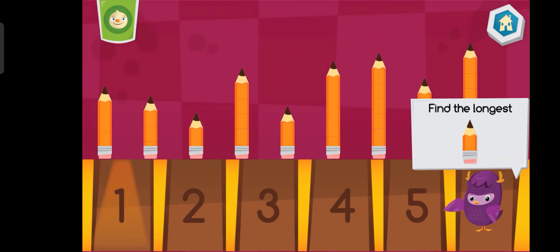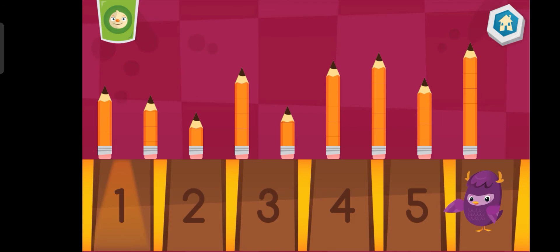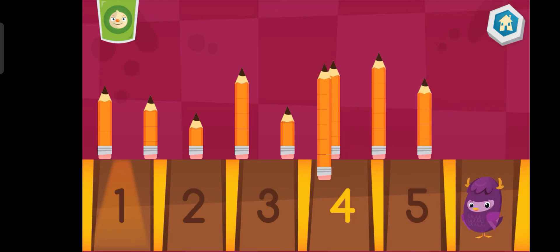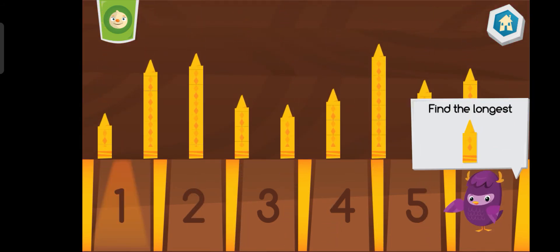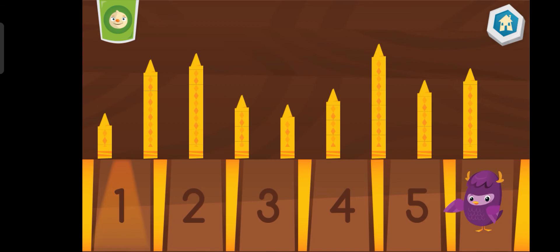Which pencil is the longest? Which crayon is the longest?